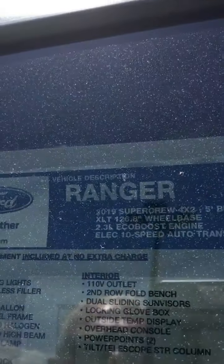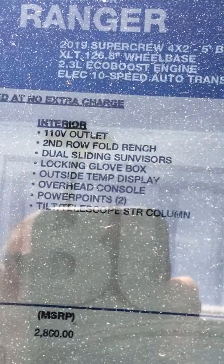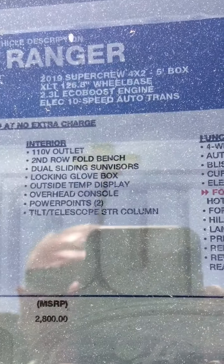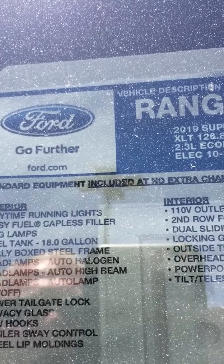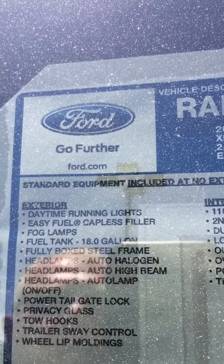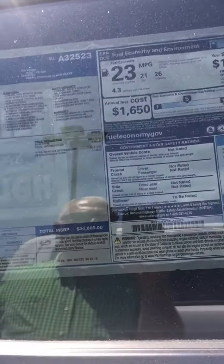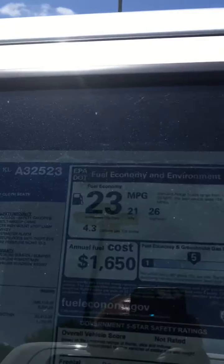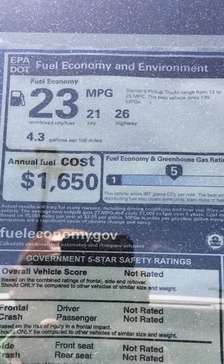All of the safety equipment that you could imagine. Overhead console, locking glove box, and it has a 110 power outlet — so if you're using a 110 item, you can take it with you to the vehicle. Headlights come on by themselves. It has the tow hooks and trailer sway bar is built in for your towing. You're looking at an average gas mileage of 23 miles per gallon — that's 21 city, 26 highway.